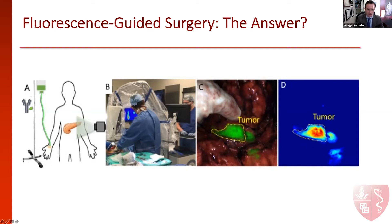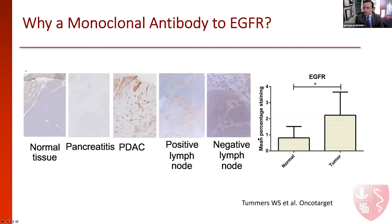This is one of those devices we use here. And this is how the tumor would look like during surgery with a peripancreatic lymph node. Why did we choose a monoclonal antibody targeting EGFR? We tested several pancreatic cancer tumors, their lymph nodes positive or negative, as well as normal tissue and pancreatitis. We saw that there was a hyperexpression of this receptor in pancreatic cancer tumor cells. Several investigators have tried to use this therapeutically without success, but it's definitely a very good target for optical imaging.